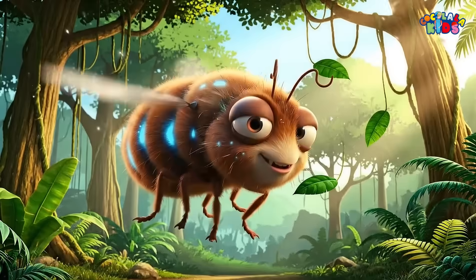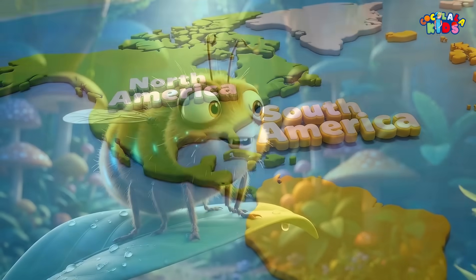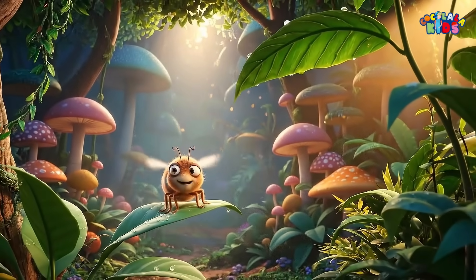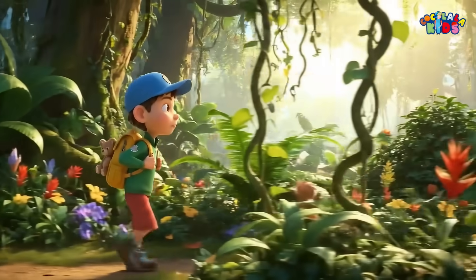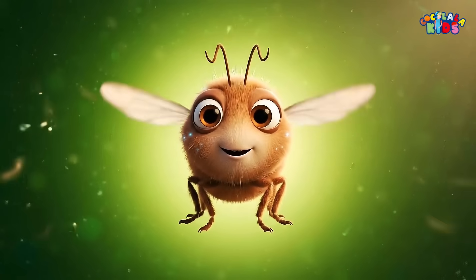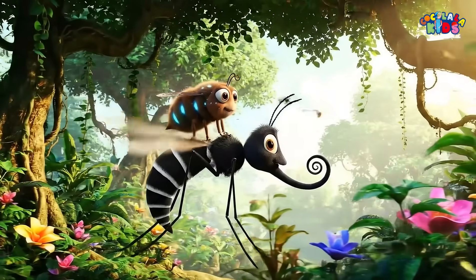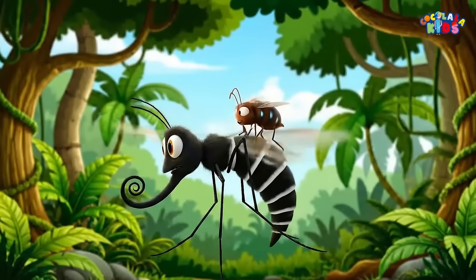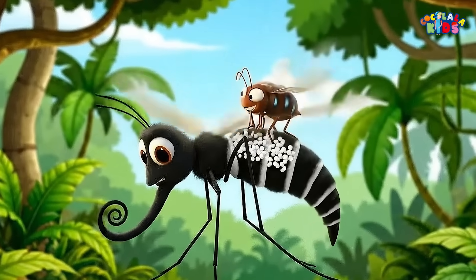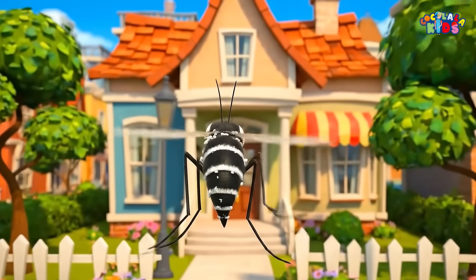Bot flies are small insects found in Central and South America. The female bot fly uses one of the strangest and creepiest survival tricks in the insect world. She doesn't lay her eggs on humans directly. Instead, she uses a clever shortcut called phoresy, which means hitching a ride. The bot fly carefully sticks her eggs onto other insects, most commonly mosquitoes or ticks, turning them into completely unaware delivery drivers.